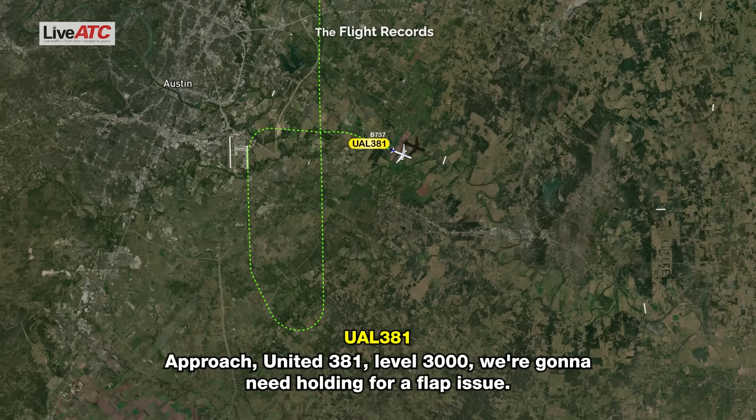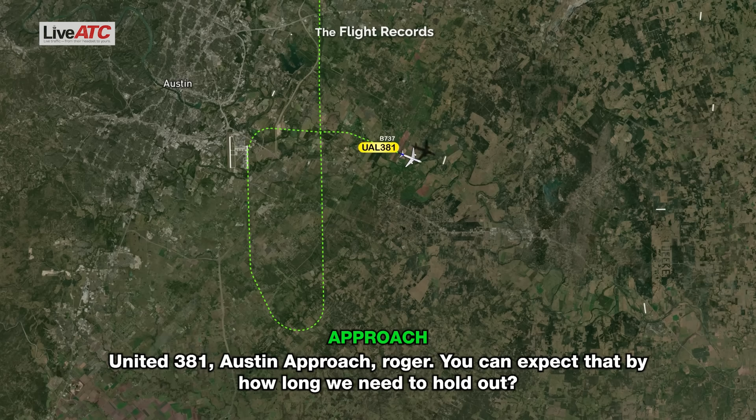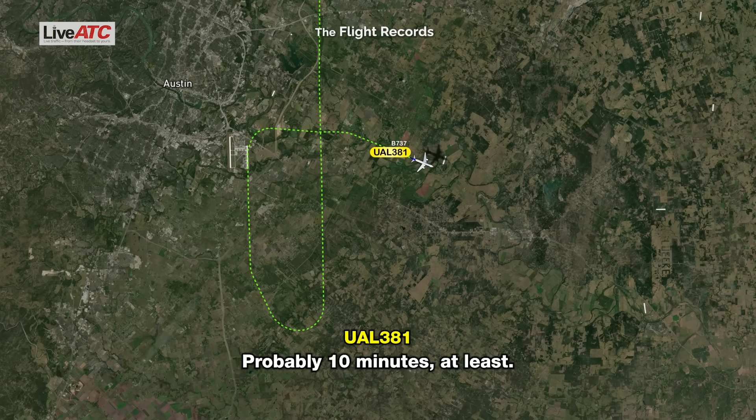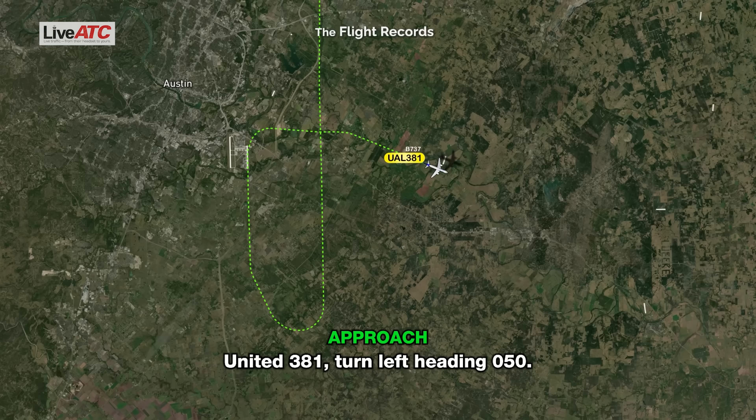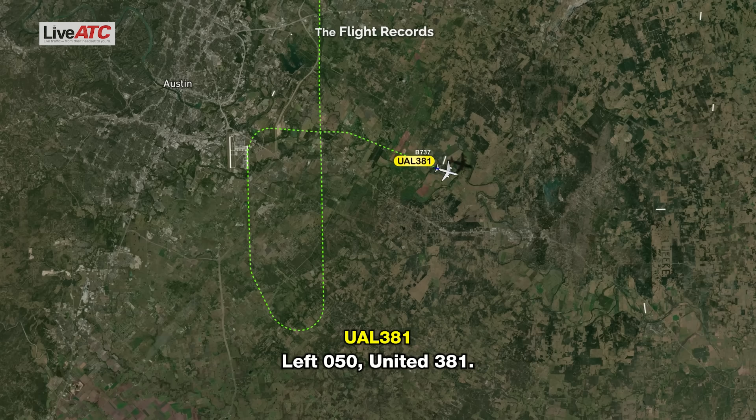Approach, United 381, level 3,000. We're going to need holding for a flap issue. United 381, Austin approach, roger. You're going to expect that — how long do we need to hold out? Probably 10 minutes at least. Give me a moment and I'll put you in a spot that works. Roger. United 381, turn left heading 050. Left 050, United 381.